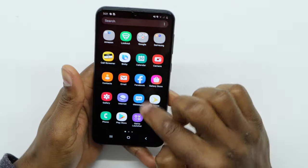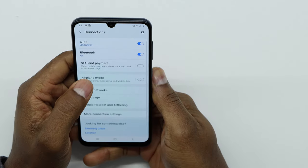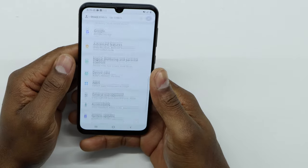The first thing you have to do is go to Settings, then go to Connections, and turn off your Wi-Fi. Turn it off, then go back.